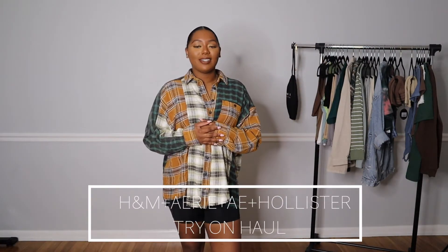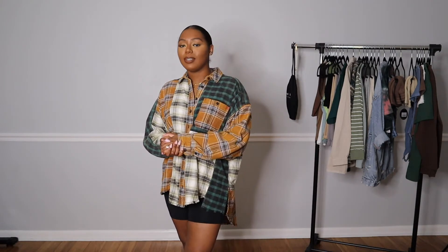Hi guys, welcome back to my channel! Today I have a try-on haul for you — transitioning pieces going into the fall. I'm super excited because these are loungewear pieces, some casual pieces, and items you can dress down or dress up either way. Most of these pieces are affordable. I have some from H&M, Aerie, American Eagle, and a little bit from Hollister.